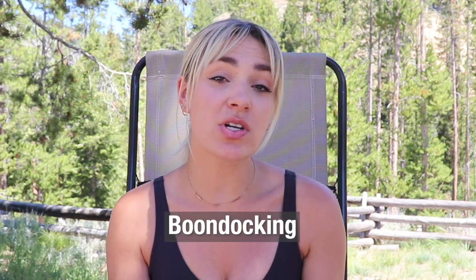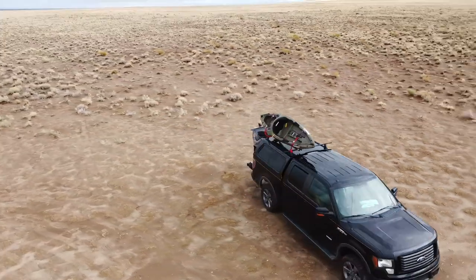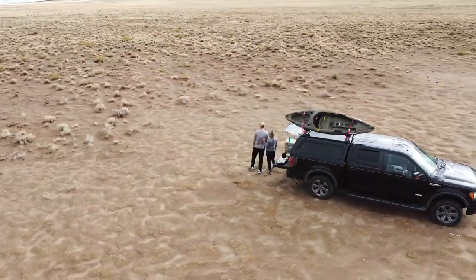Second is boondocking, which just means parking for free on public land. You don't have any amenities — no water hookups, no sewer hookups, no electrical hookups, and none of those other amenities like a fire ring, picnic table, or bathrooms. It's really just you, whatever you're camping in, and the land.